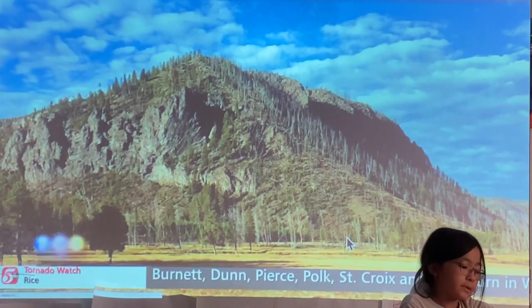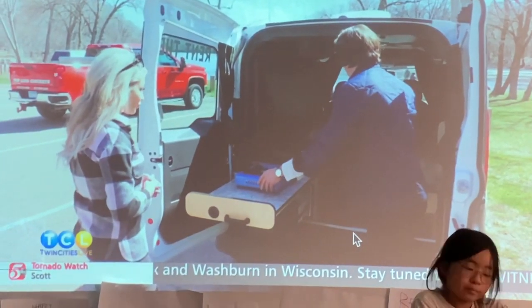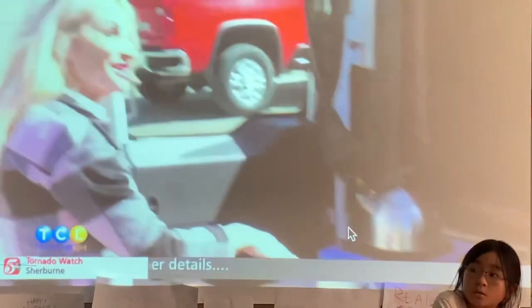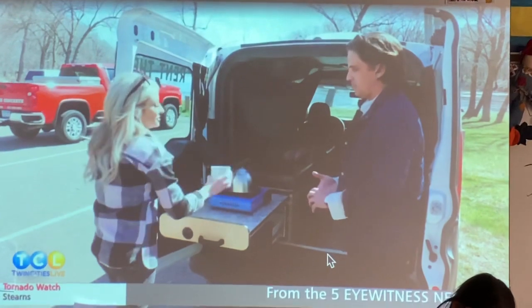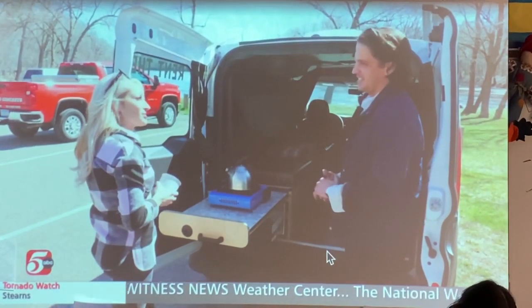There's a burner stored right here under the sink, powered by the auxiliary battery. You maximize every space within this van — get your coffee cup out, all of the cookware is included. There's something about a cup of coffee outside, right at the start of the day.